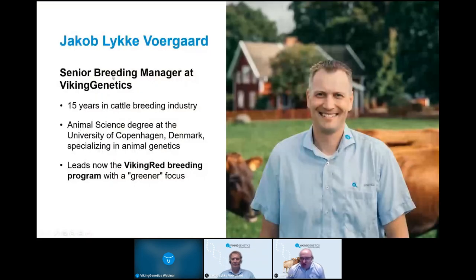I'd like to introduce our main speaker this evening, Jakob, who is the senior breeding manager at Viking Genetics. He's had 15 years in the cattle breeding industry, has an animal science degree from the University of Copenhagen specializing in animal genetics, and his role within Viking Genetics is leading the Viking Red breeding program with a greener focus. I'll hand across to Jakob now.